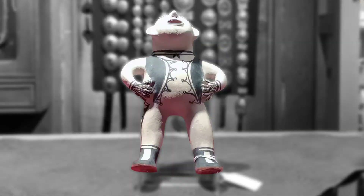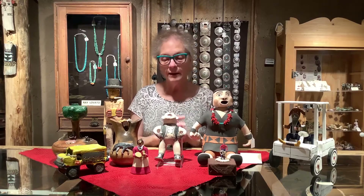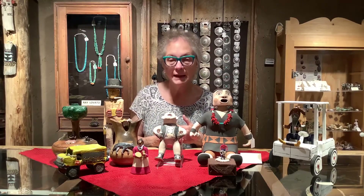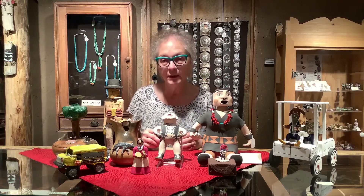This piece is also from Cochiti — it's a clay person. Years and years ago, the museum here had an exhibit called Clay People and it illustrated the different types of clay figurative art that artists have made over the years, primarily from Cochiti.